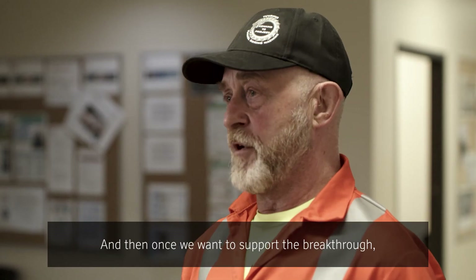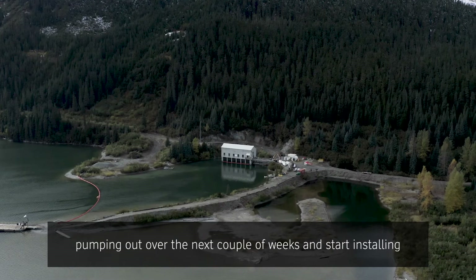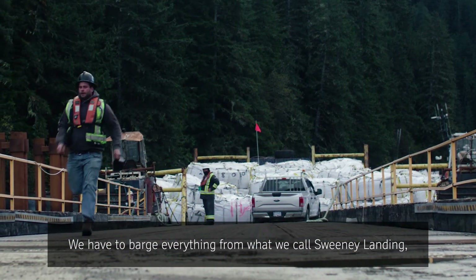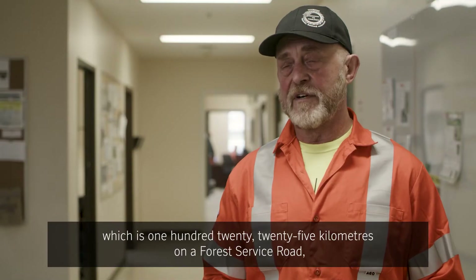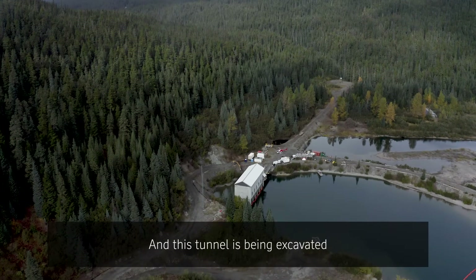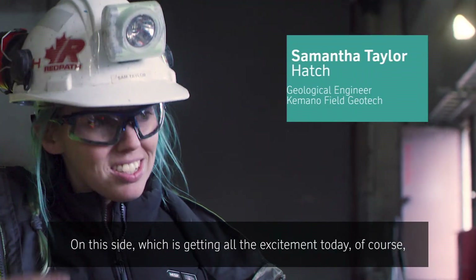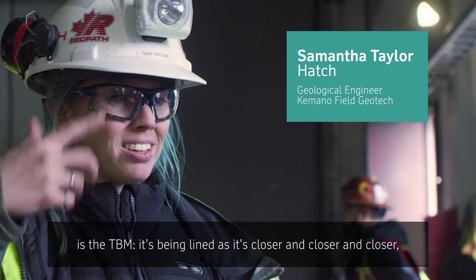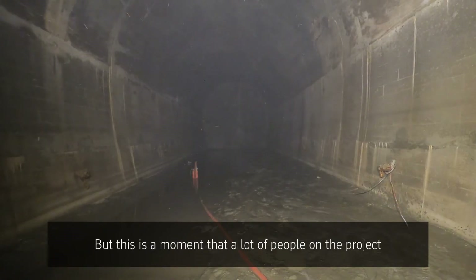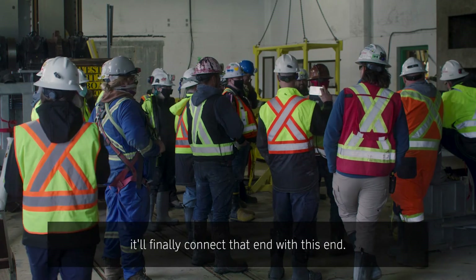To support the breakthrough, we've got to get down and pump out the intake. It's flooded at this present time and we'll start pumping out over the next couple of weeks, installing all kinds of equipment to make sure it's a safe breakthrough. We have to barge everything from Sweeney Landing, which is 120 to 25 kilometres on the Forest Service Road. We're at the intake at Tatsa Lake and this tunnel is being excavated upstream. The TBM is getting closer and closer and it's going to break through here — a moment that a lot of people on the project have been working towards for four or five, maybe more, years. It'll finally connect that end with this end.